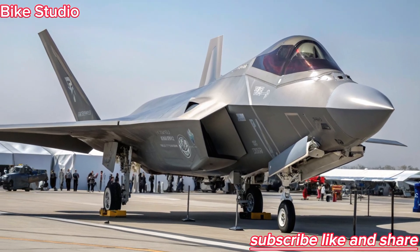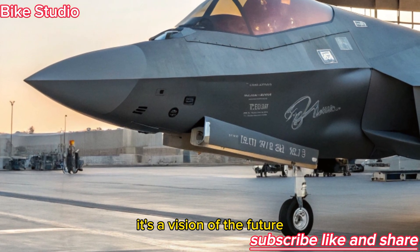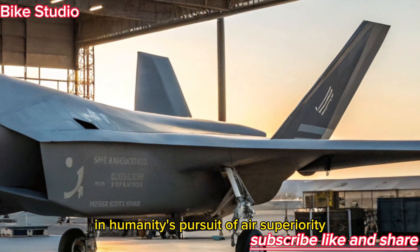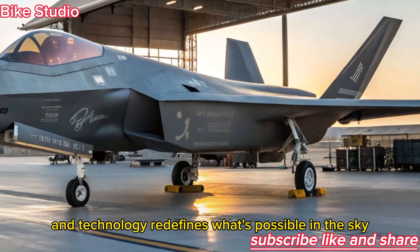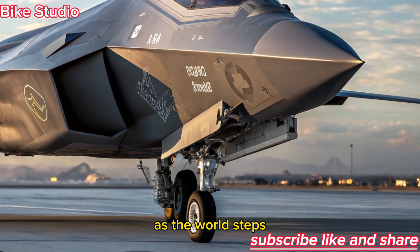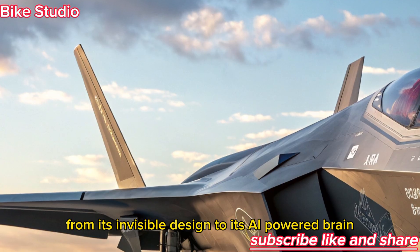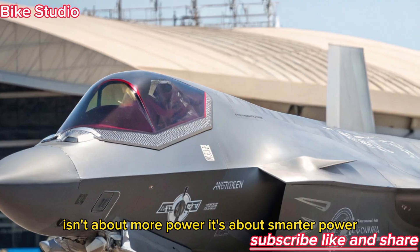The 2026 F-47 NGAD isn't just another fighter jet — it's a vision of the future. A perfect blend of stealth, speed, intelligence, and autonomy, it represents the next step in humanity's pursuit of air superiority, where the pilot and aircraft become one and technology redefines what's possible in the sky. As the world steps into a new age of military innovation, the F-47 NGAD stands as a symbol of the next generation of aerial dominance — proving that the future of flight isn't about more power, it's about smarter power.